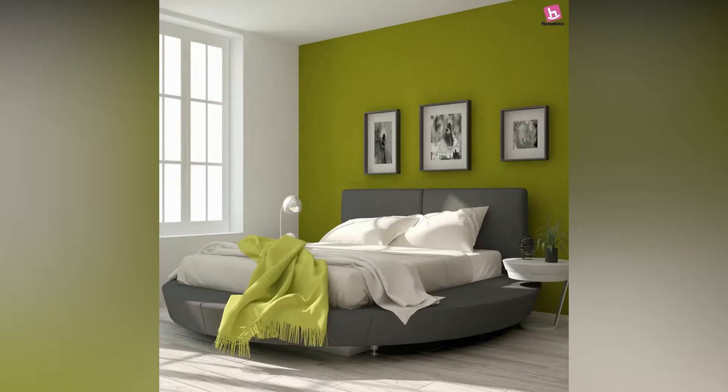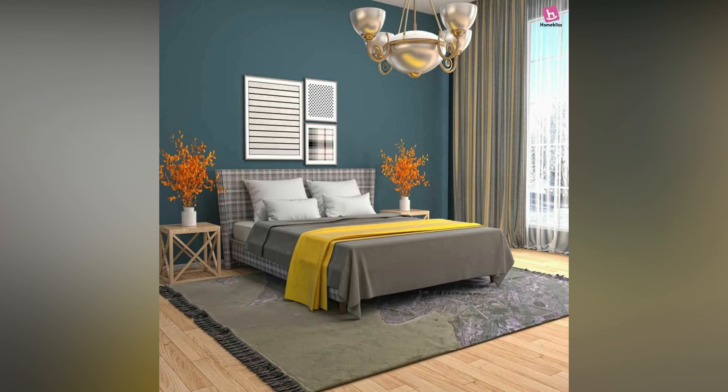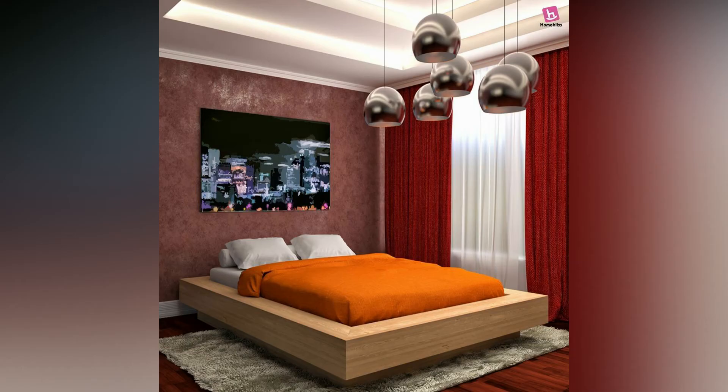The size of your bedroom is not what decides the beauty of the space, but how you lay out the furniture and other elements to match the size of the room, utilizing every inch of space.